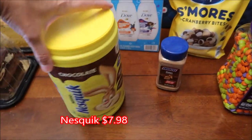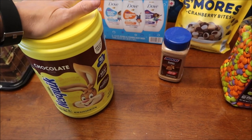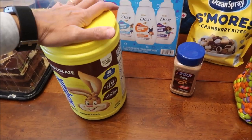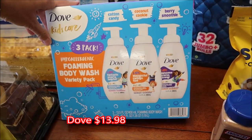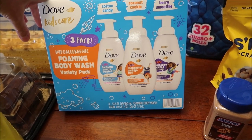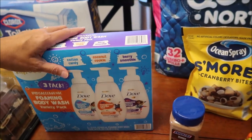I bought a big tub of Nesquik to give to Gavin or Andrew for Christmas - it's good till 2024 so I went ahead and bought it now to put up. They love Nesquik. Also for Christmas, they had this Dove Kids Care set in a Halloween box - it has foaming body wash in cotton candy, coconut cookie, and berry smoothie flavors. I'll wrap it up for the kids since they can use stuff like that.